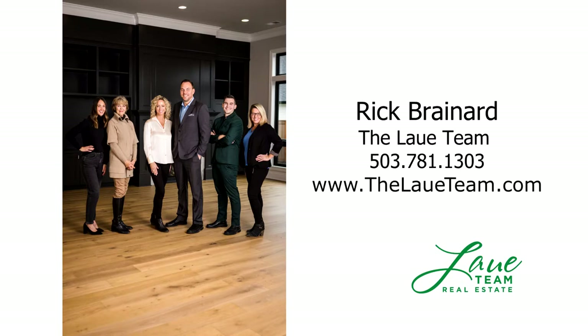This is just a preview — there's so much more for you to see. For more information or to schedule your own personal tour, please contact Rick Brainerd with Premier Property Group.